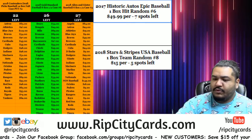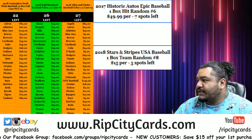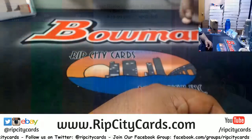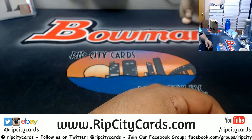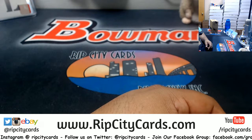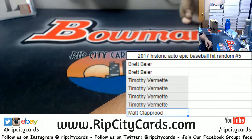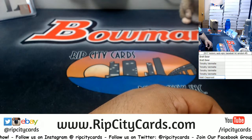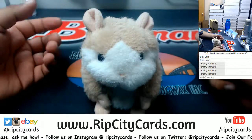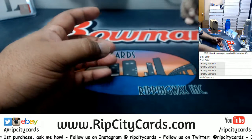Yo, what's up everybody, Cardboard Moses here. Welcome, it's about that time — we're gonna go ahead and do another box break of 2017 Historic Autographs Epic Baseball. Hit random, number five. Let's put the list on the screen. It is hit random, so I'm gonna open the box up first, see what's in it, and then we're gonna random everything. Good luck everybody!